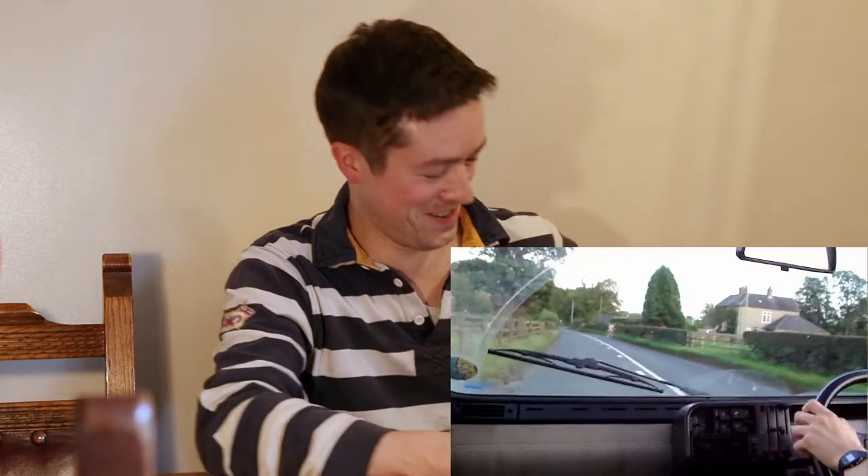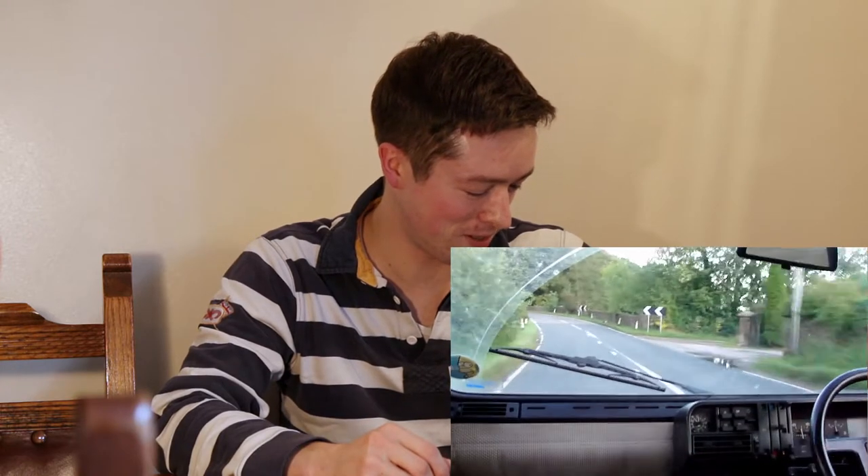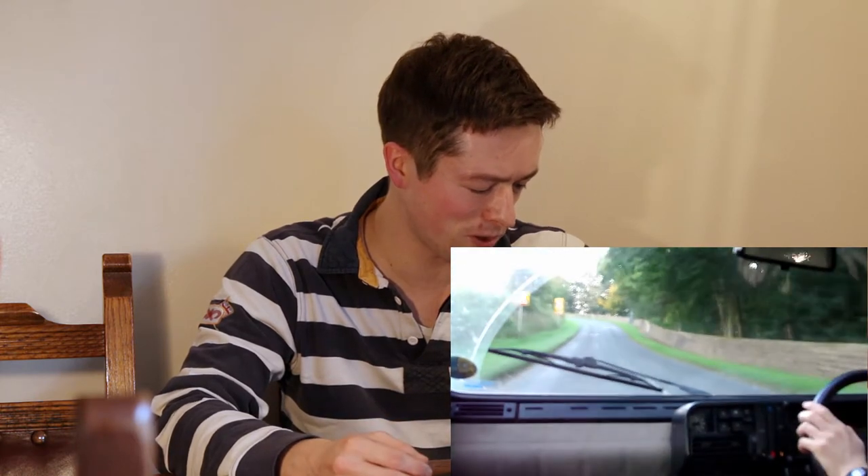Right here, look at this — we're just making a downchange into the bridge section, probably in third. Tight little corner there, bog down, we're rising up in the revs. I don't think it's full throttle here, I think I'm still being a bit sensible.